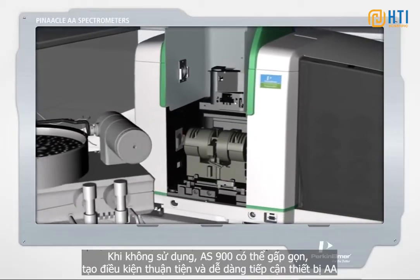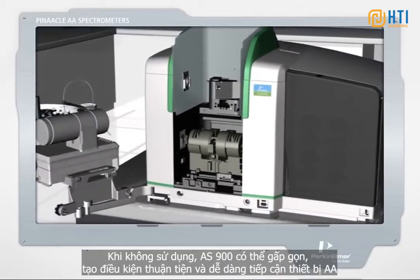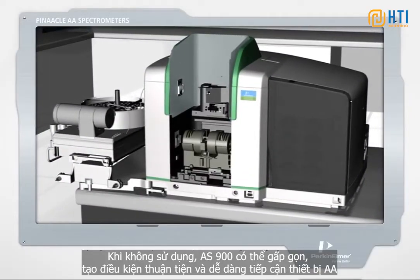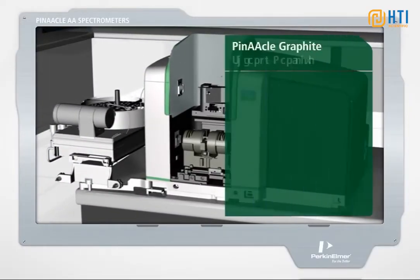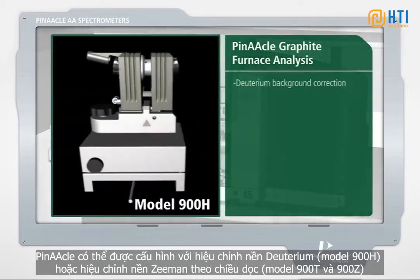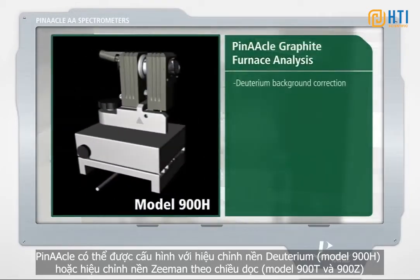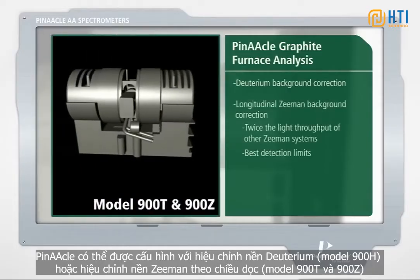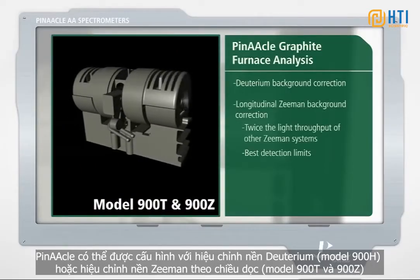When not in use, the AS900 can be stowed completely out of the way for simpler, more convenient access to the AA instrument. Pinnacle can be configured with either deuterium background correction (model 900H), or longitudinal Zeeman background correction (models 900T and 900Z).